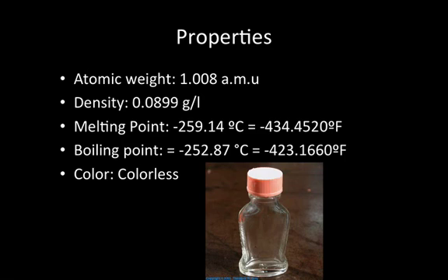Melting point: minus 259.14°C, minus 434.45°F. Boiling point: minus 252.87°C, minus 423.17°F. Color: colorless.